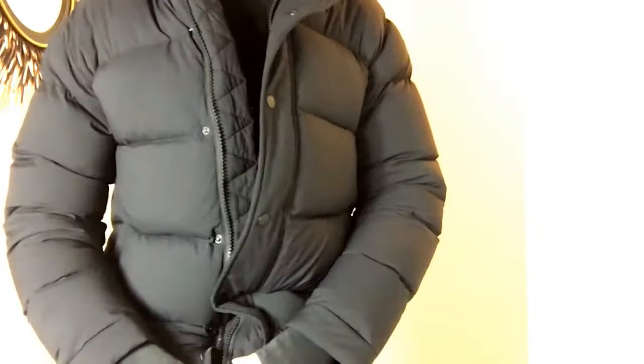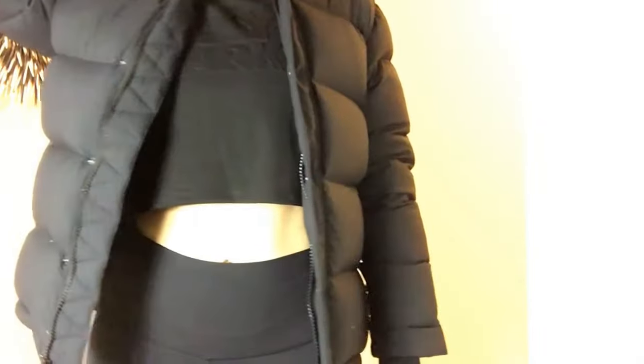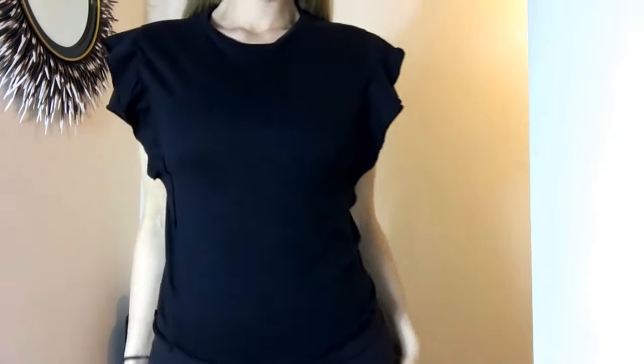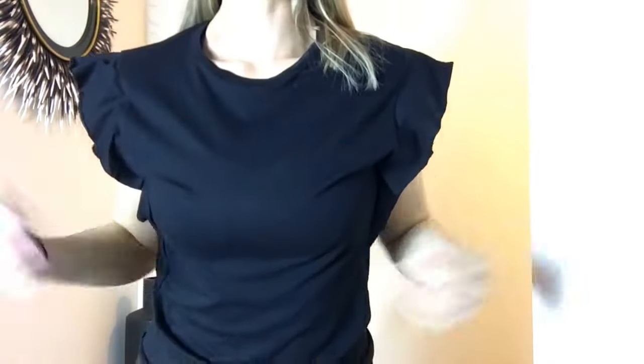And like I said, the hood will come up. Just a plain black tee, but the ruffle gives it a little extra something.